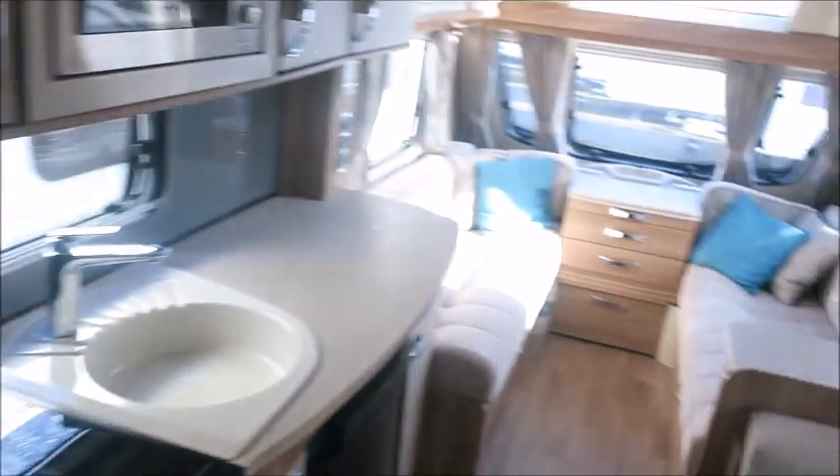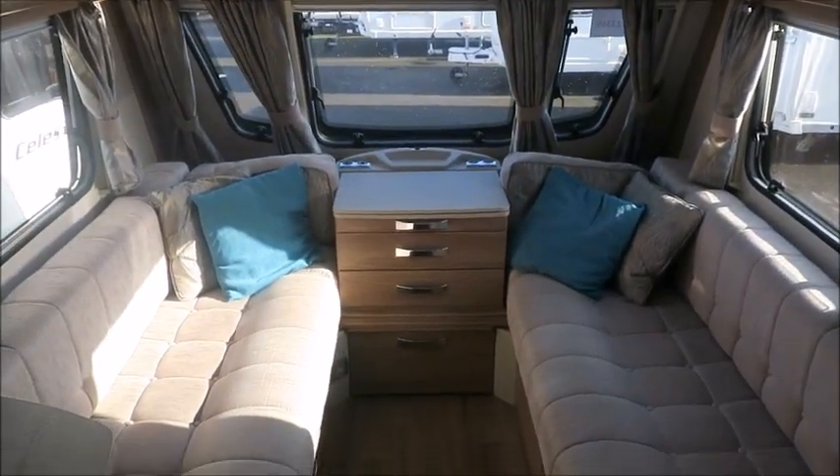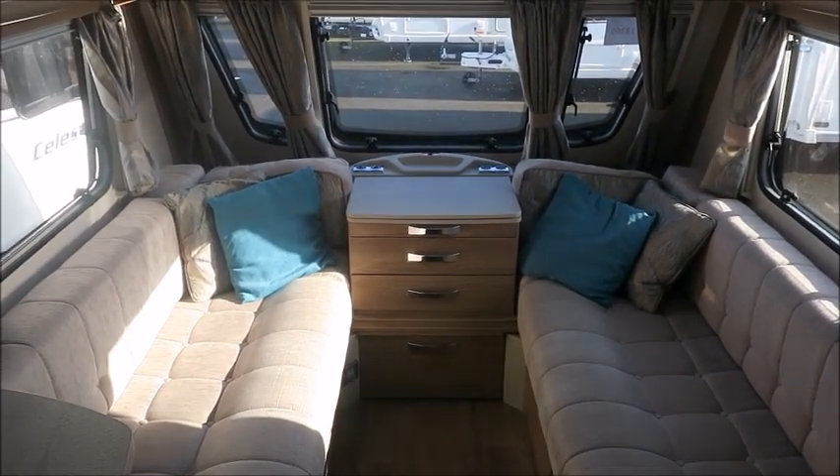So there you have it. This model is for sale at Sal Pleasure in Tewkesbury. It comes with 12 months warranty and one night's free stay at a touring park. Please get in touch for more information. Thank you.